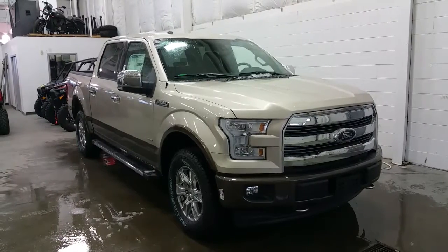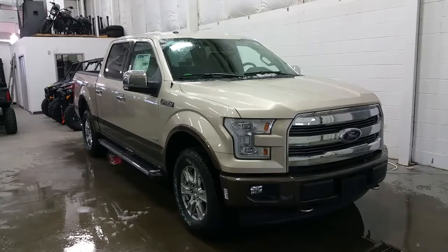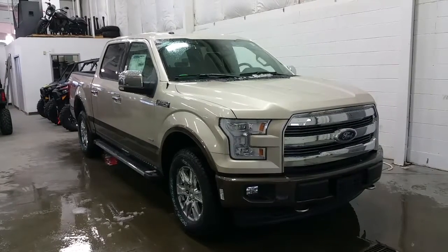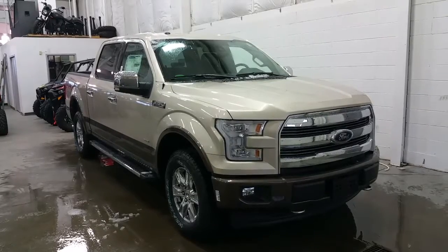At the front we have a chrome Lariat grille, caribou front lower bumper, chrome recovery hooks, an engine block heater, chrome headlight housings with quad beam LED headlamps, halogen fog lamps, and LED daytime running lights.